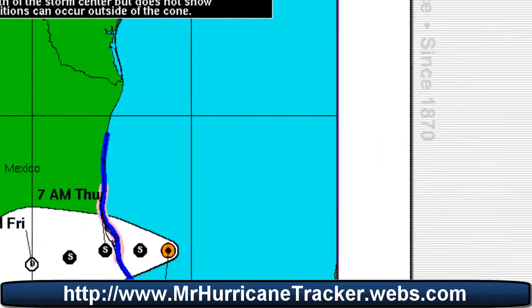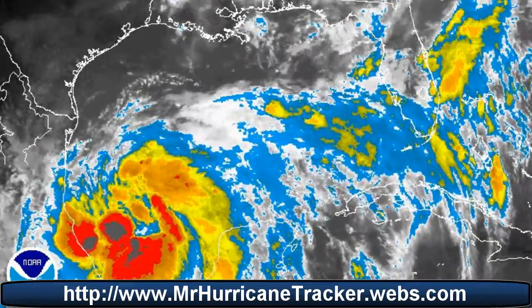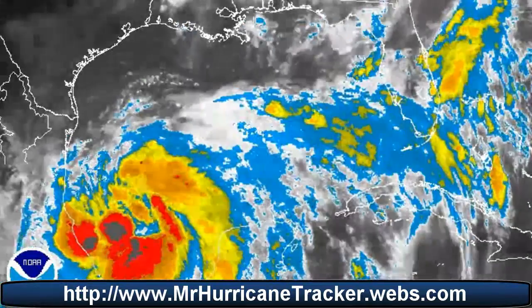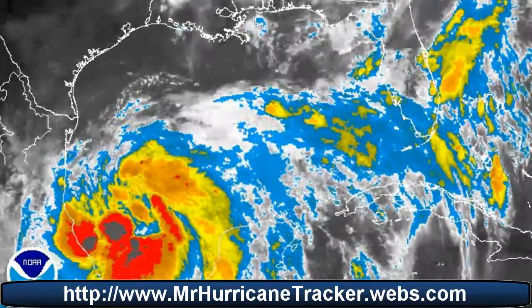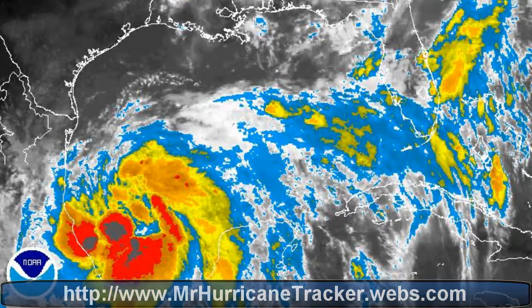I also want to show you the radar image here — a very impressive radar image of Tropical Storm Arlene. Stay tuned to MrHurricaneTracker.webs.com for the latest; we'll keep it posted if any change in the storm occurs. Thank you very much for watching. Please don't forget to check out the Facebook page by searching for MrHurricaneTracker — I'll also post a link in the description below. Thanks for watching; please subscribe and comment. Have a wonderful day.